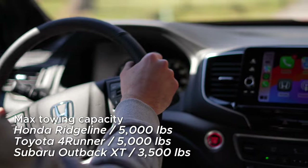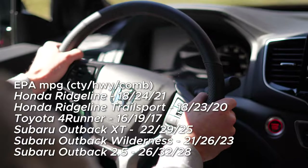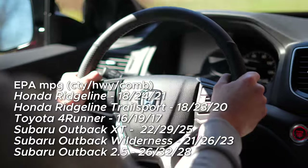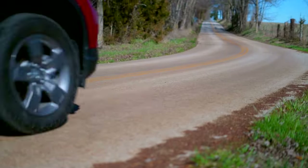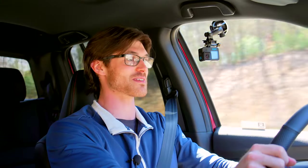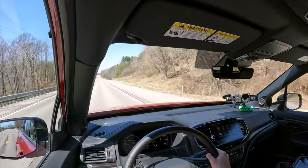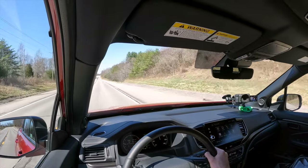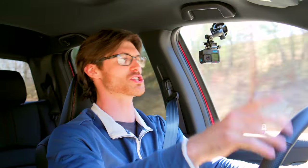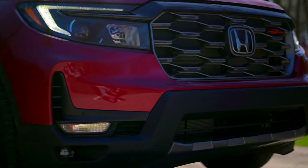The 4Runner has an identical towing rating, and each allows you to manually select gears if the need arises. The Honda has an efficiency advantage over the archaic 4Runner, but both will cost more to fuel than any Outback. The Ridgeline not only has good passing power, it has good throttle response. At 65 mph, the revs sit just a hair above 1,500 RPM. Tire noise with the all-terrain tires of the Trailsport is barely present, and wind noise is kept down with its acoustic windshield found on most trims.